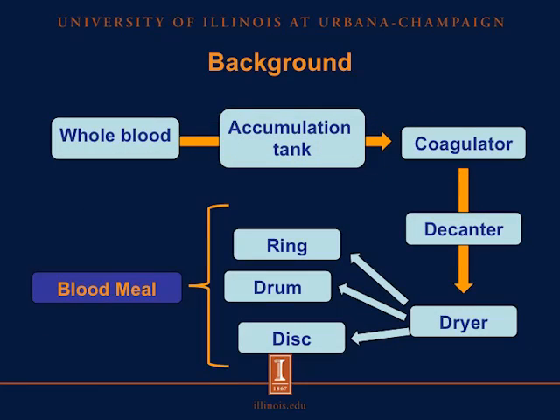To produce blood meal, we start off with whole blood, which can be obtained from avian, porcine, and bovine species. This whole blood goes through an accumulation tank, which is followed by a coagulator, a decanter, and then in the final processes it goes through a dryer. This dryer can be a ring dryer, a drum dryer, or a disc dryer, and all three types of dryers will produce a blood meal at the end.